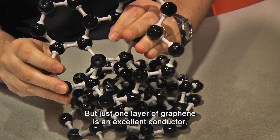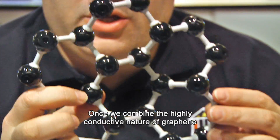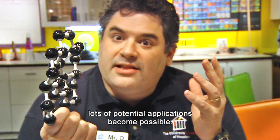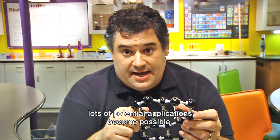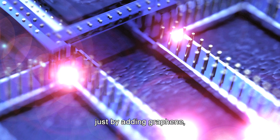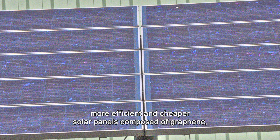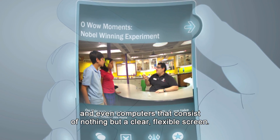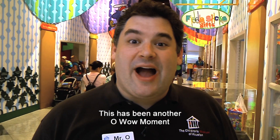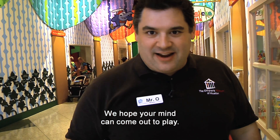But just one layer of graphene is an excellent conductor — better than copper and other metals. Once we combine the highly conductive nature of graphene with its transparency, durability, and flexibility, lots of potential applications become possible. Imagine faster computing speeds, more durable and even conductive plastics just by adding graphene, more efficient and cheaper solar panels composed of graphene, and even computers that consist of nothing but a clear, flexible screen. This has been another Oh Wow Moment from the Children's Museum of Houston. We hope your mind can come out to play.